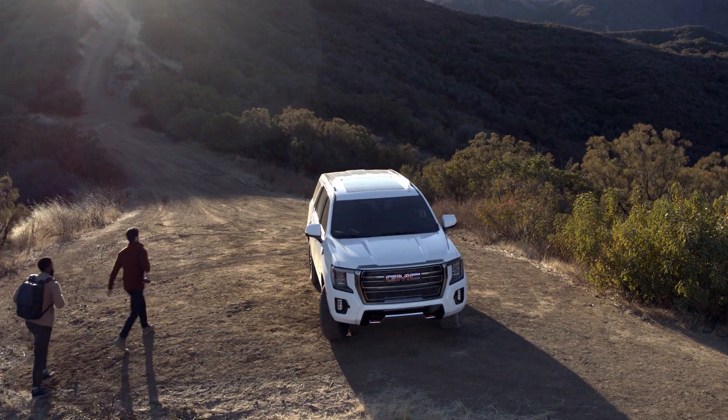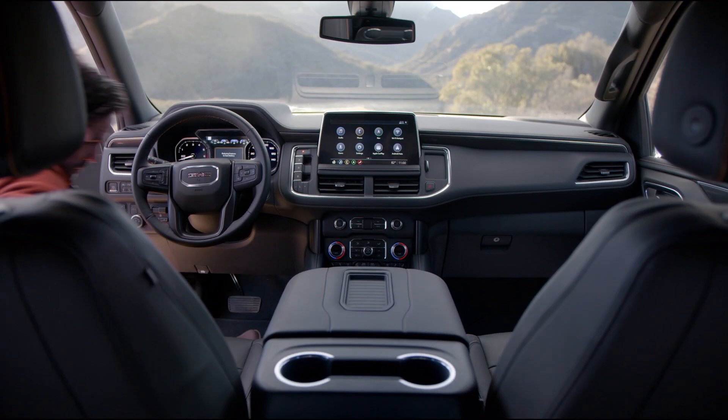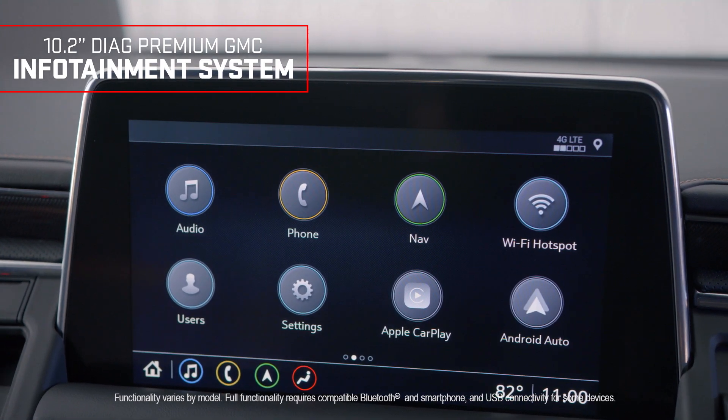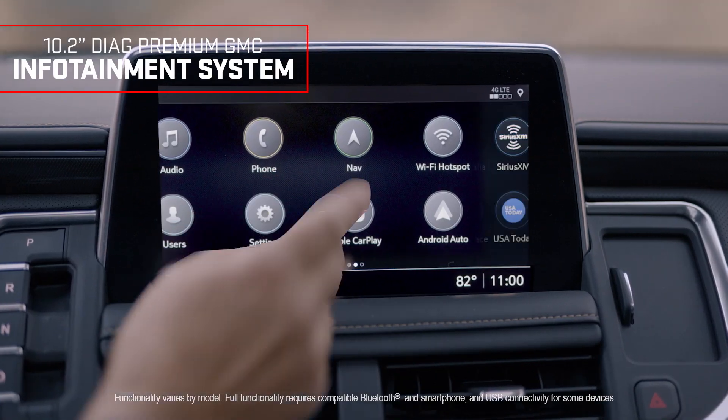With driver information conveniently in your line of sight, the 10.2-inch diagonal premium GMC infotainment system helps keep you connected, entertained, and in command.